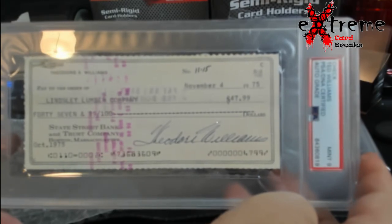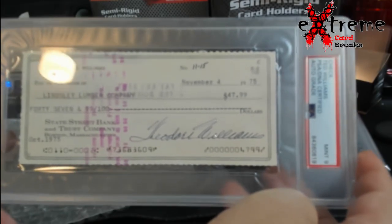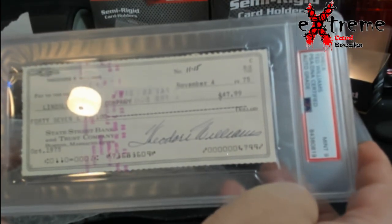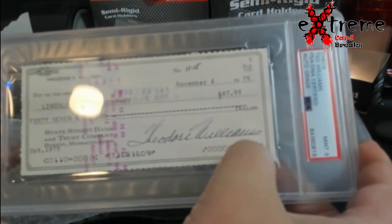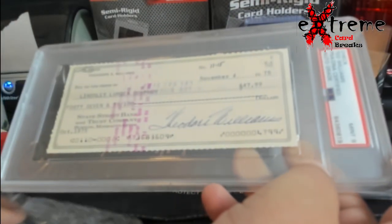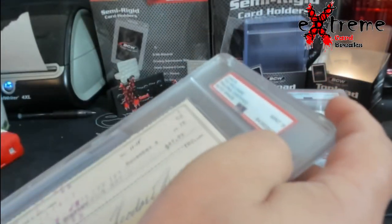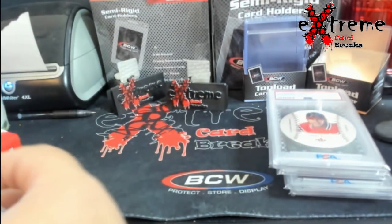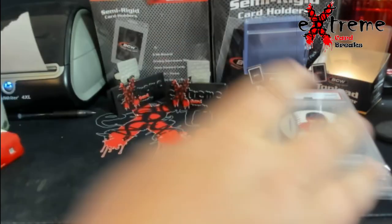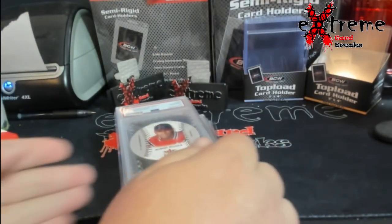How about a Ted Williams autograph check — PSA 9. They graded the check — insane. I've seen other ones with examples like this so I have an idea what it does, but just a cool piece.